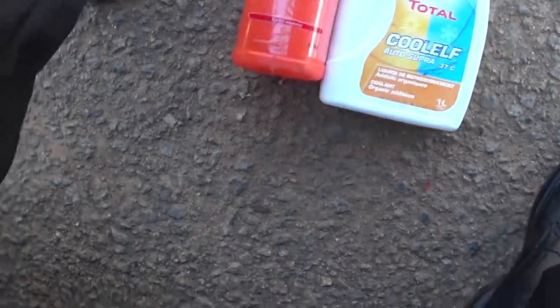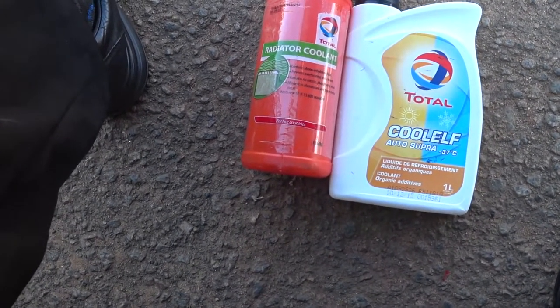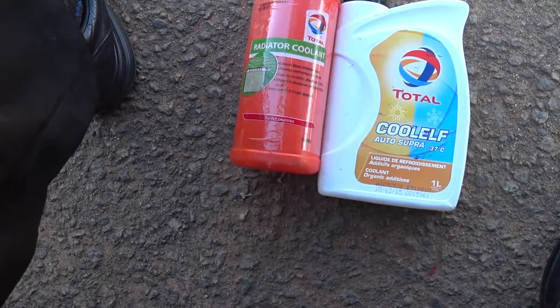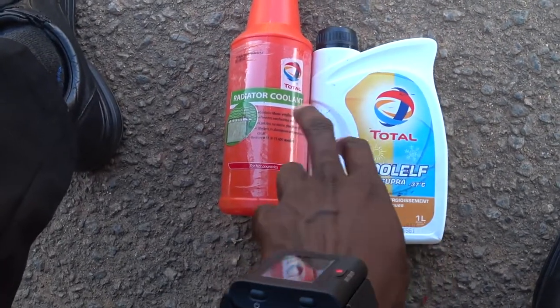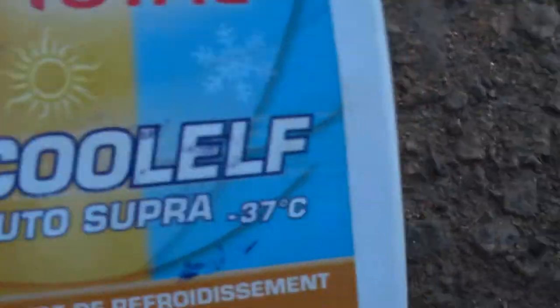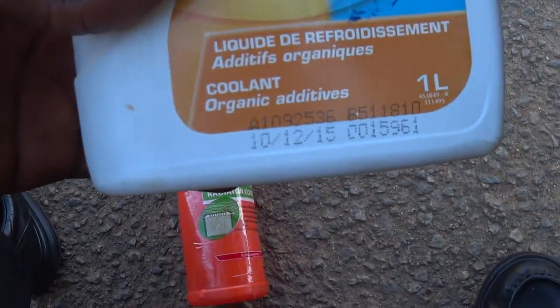Here we have two different coolants made up of different properties but from the same company — they are both Total brand. This one is tested from Total coolant; it doesn't have any particular flavor. While this is the same Total Cool Earth, water super minus 37 degrees Celsius. This one is called organic additive — it has organic additive.